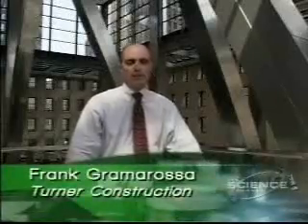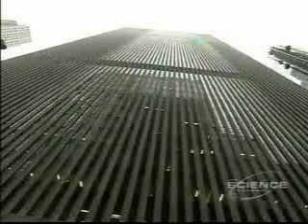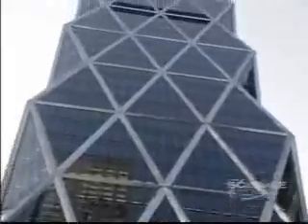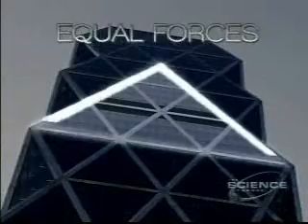One of the unique things about the Hearst building is the diagrid on the outside of the building — it's really the structure or the frame. A typical building has vertical columns, but the diagrid means there are no vertical columns on the outside. This building is really a triangle shape, which makes it stronger, and at the same time uses less steel — 2,000 tons less, a 20% savings over a comparable conventional office building.